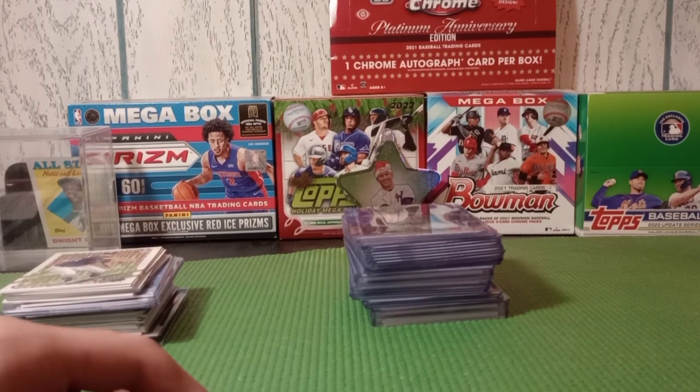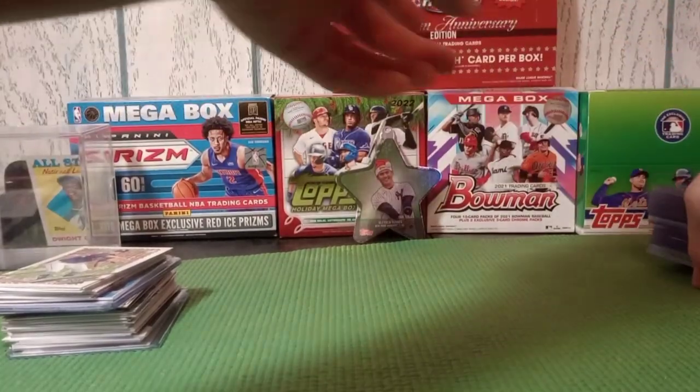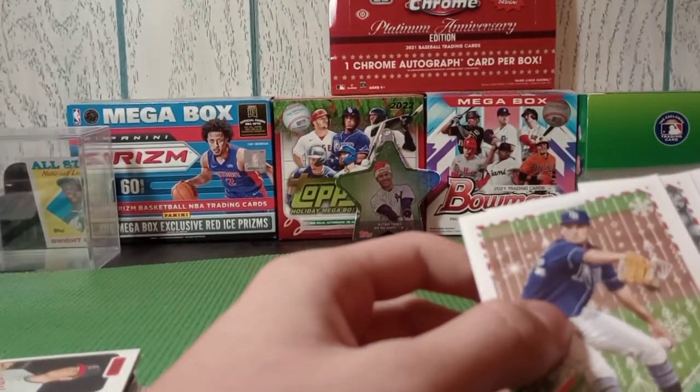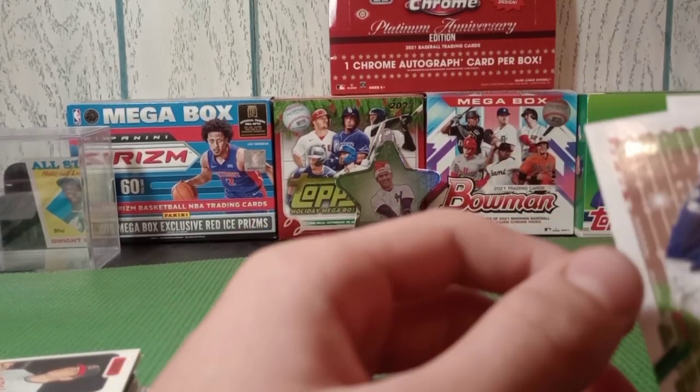I ripped some boxes and picked up a couple boxes from the shop today. We'll start off with the Holiday - I bought a Holiday 2021 mega for $30, let's look at this.